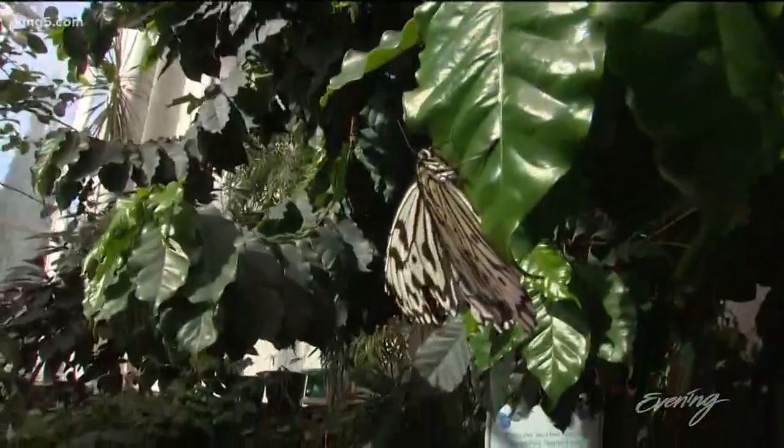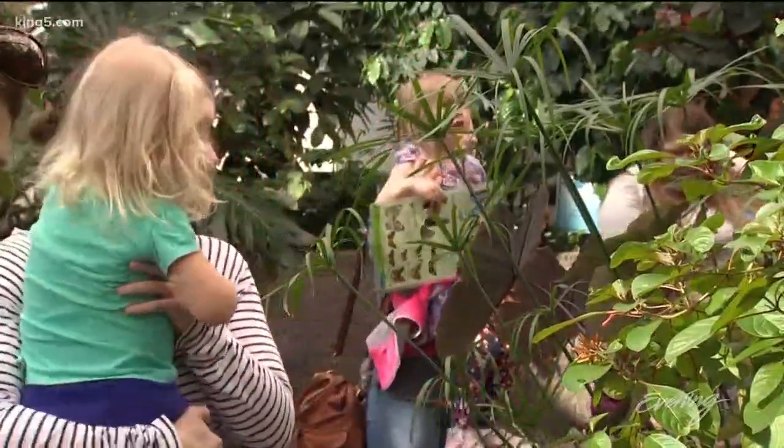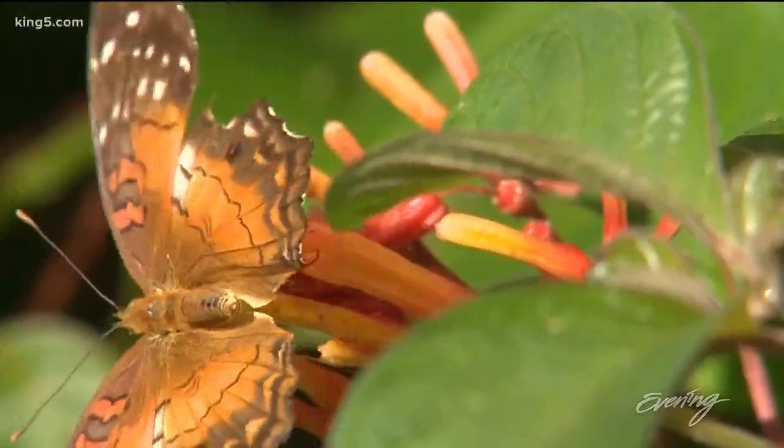About a dozen new species are delivered each week. Because our butterflies are not from around here, I like to think of it as you're traveling to another country. So many of our butterflies come from South America or Southeast Asia.